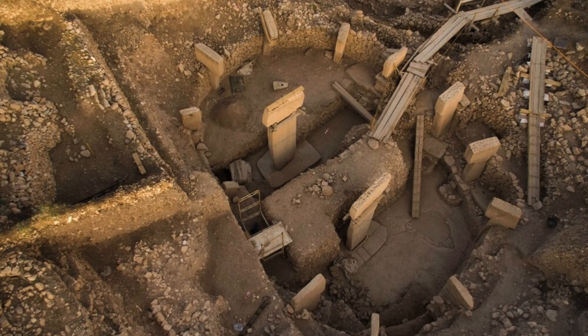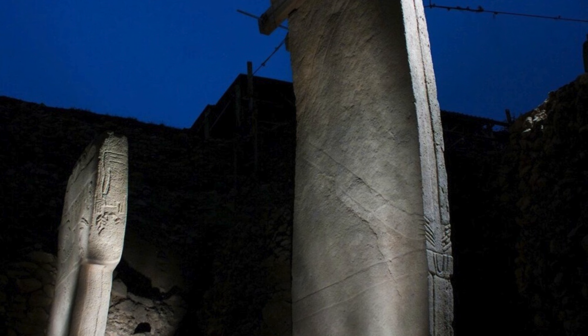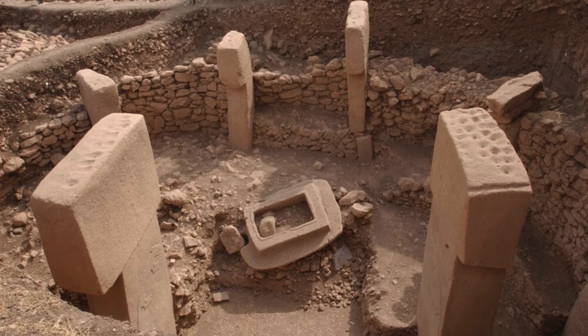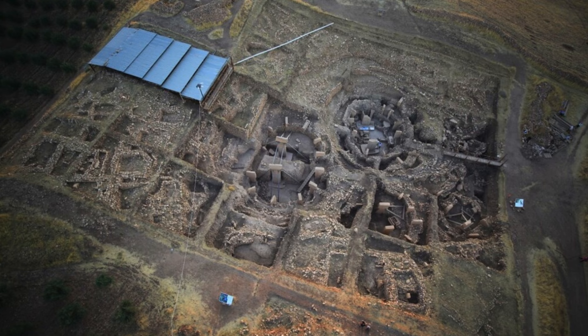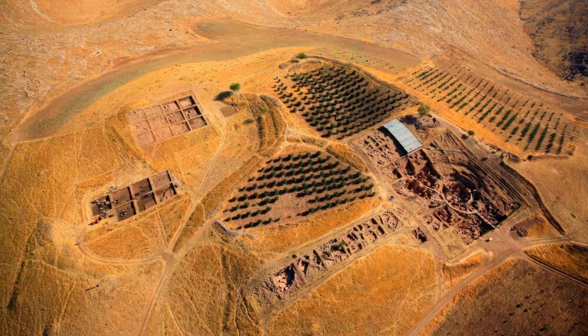But why was Göbekli Tepe built, and who built it? The answers to these questions remain elusive. Some researchers believe that Göbekli Tepe was a gathering place for hunter-gatherer groups from across the region, serving as a focal point for social and religious activities. Imagine a time before the advent of agriculture, where small bands of hunter-gatherers roamed the landscape. Göbekli Tepe challenges our understanding of this period, suggesting that complex social structures and monumental building projects were possible long before the development of farming. The construction would have required immense planning and coordination, hinting at a level of social organization that was previously thought to have developed much later.